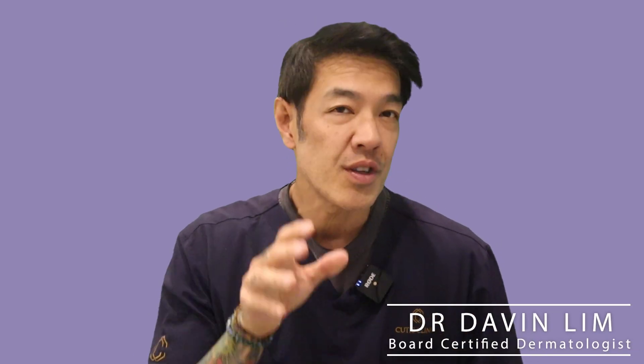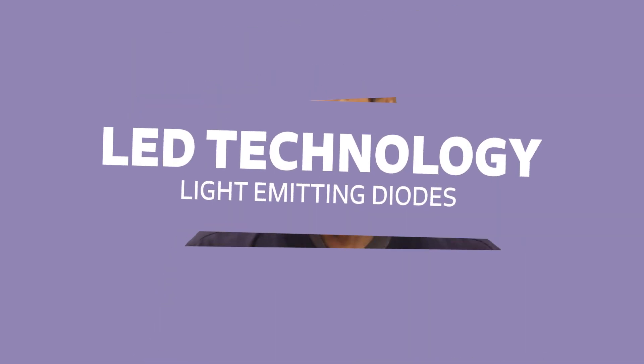Hey guys, Dr. Dablin, Board Certified Dermatologist. Today we'll be talking about LED or Light Emitting Diode technology and how it can transform your skincare routine.